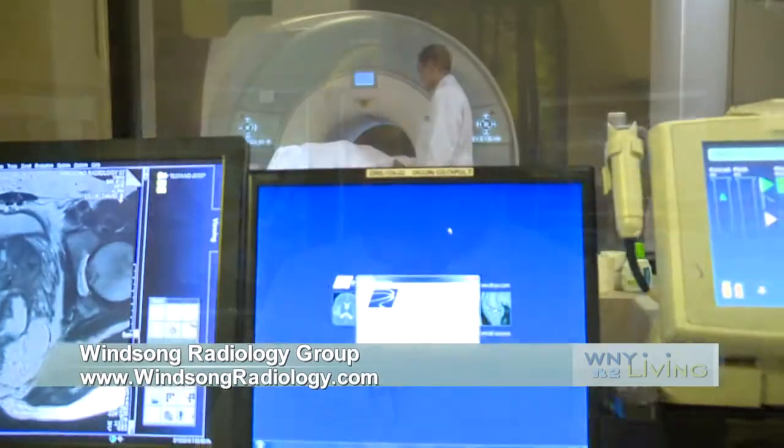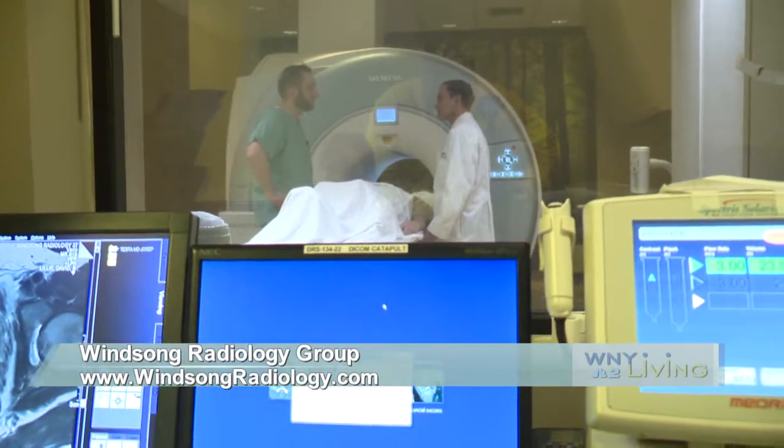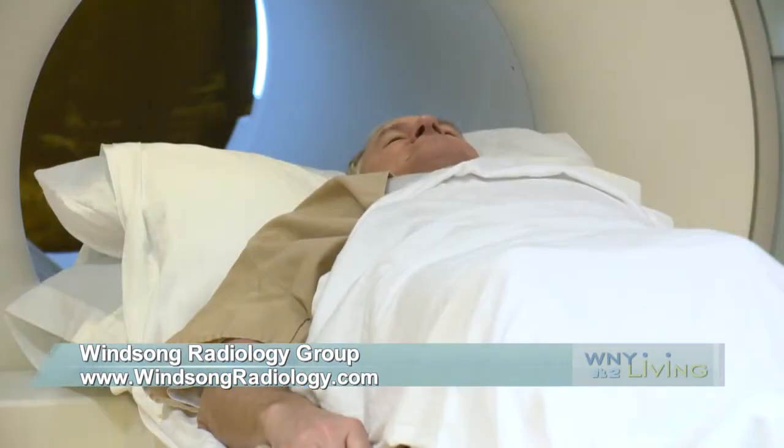If the prostate MRI comes back normal, then we can issue them a clean bill of health — there is no significant cancer present. The prostate MRI serves two purposes. Obviously, we do the scan. If we see something abnormal, we can biopsy it, and if it comes back as cancer, then great — we found the cancer.